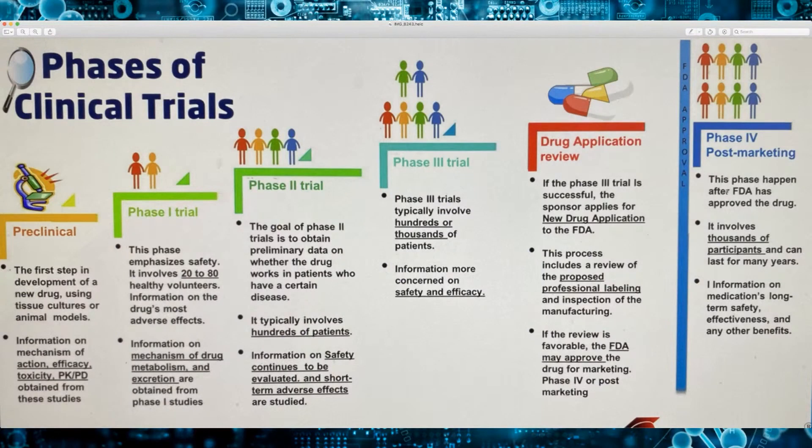This process includes a review of the proposed professional labeling, and they also inspect the manufacturing. If it's favorable, the FDA may approve the drug for marketing. They say, okay, we approved all the stuff that you gave us, it's looking good. So now we're going to establish a date — the PDUFA date. For example, KMPH's PDUFA is March 2nd. Six months ago they submitted the NDA, and now is the date.